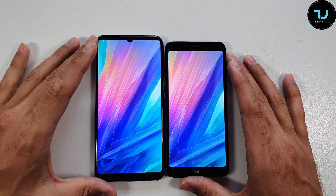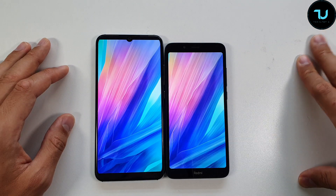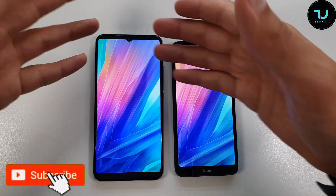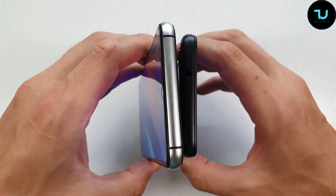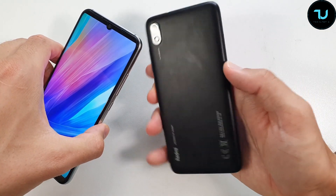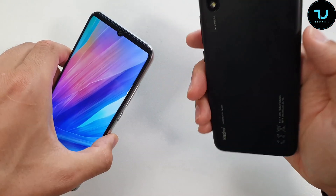We're going to show you at the beginning the design and build — you can already see the huge difference. The price tag is $100 versus $90, so the Redmi 7A is $10 cheaper. You can find buying links in the description. Regarding design, the Umidigi A5 Pro is thinner, absolutely insane, even with a different build and different material. It has glass on the back, glass on the front, and aluminum frames, while the Redmi 7A at $10 cheaper uses polycarbonate plastic material all around — nothing is metal or glass.